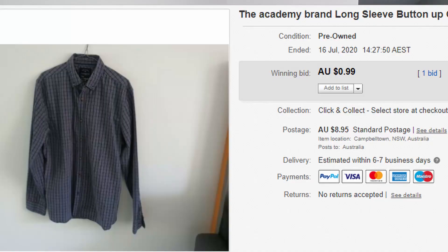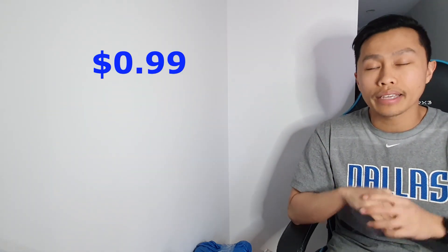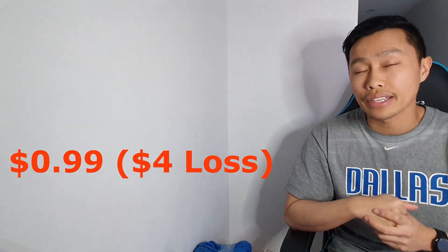A bit of a loss on this one — the Academy brand long sleeve tee, size large. I found a couple of these thinking they'd be a big hit, but unfortunately not so much. I put it up as an auction for $0.99 and only made $0.99 out of it — basically $1. They paid postage, but I only made $1, so that's a loss of about $4. You win some, you lose some.